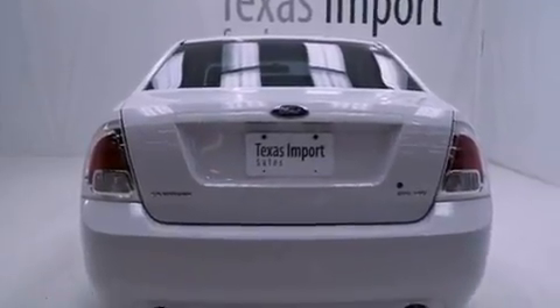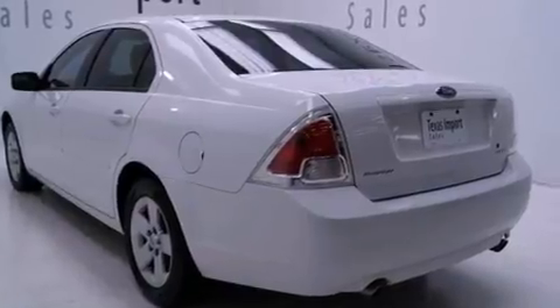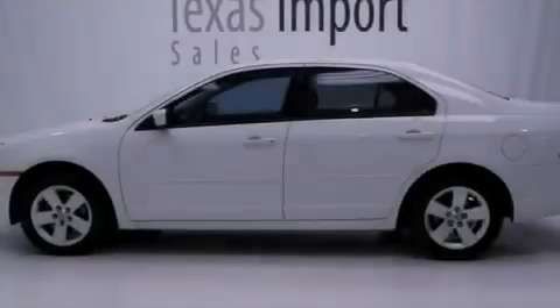With an EPA estimated rating of 29 miles per gallon on the highway, more money will stay in your pocket rather than pour into the fuel tank.